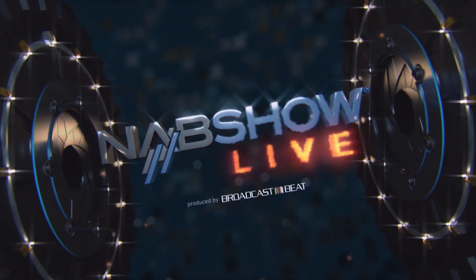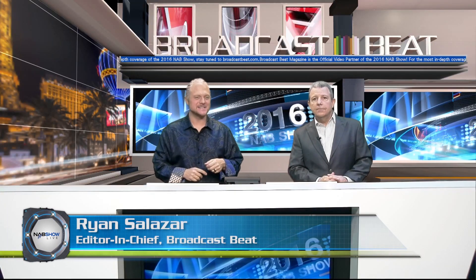From Fort Lauderdale, Florida, this is NAB Show Live. Ryan Saddlesle here with Broadcast Beat Magazine. We have a special guest, Bob Michaels, CEO of ZV. It's great to have you here, sir, all the way from Boston.